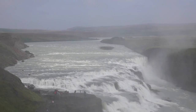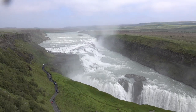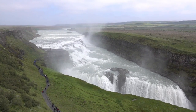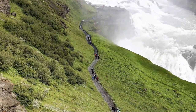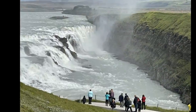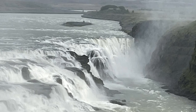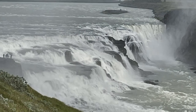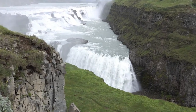We continued on to marvel at Gullfoss, the Golden Falls — the nation's most famous waterfall. It plunges into Hvítá Canyon, and those who don't mind getting wet can approach quite closely. These falls reminded me of Niagara Falls, with a great volume of water running over the full width of the cliff and into a steep-walled canyon.